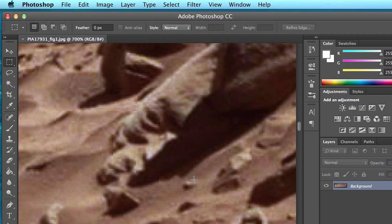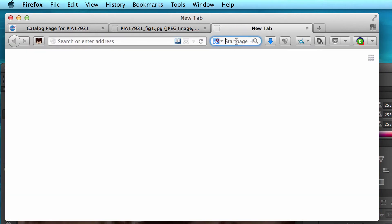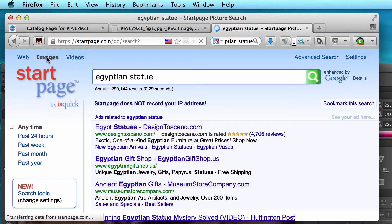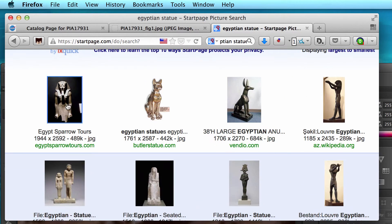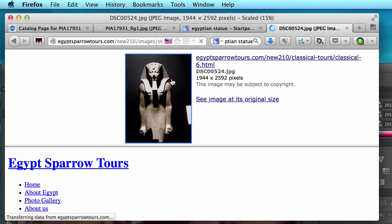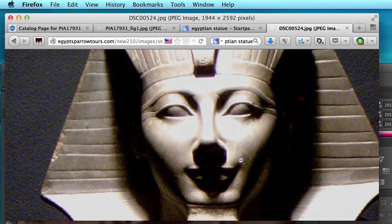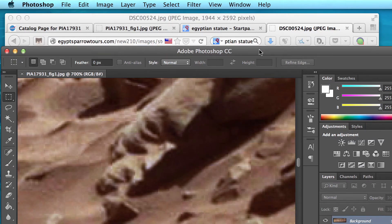In fact, this statue reminds me of those old Egyptian statues. Let's search for those Egyptian statues and see if we can find some common resemblances. I'll type in 'Egyptian statues' and see what comes up. Let's see — here's one, quite similar, right?